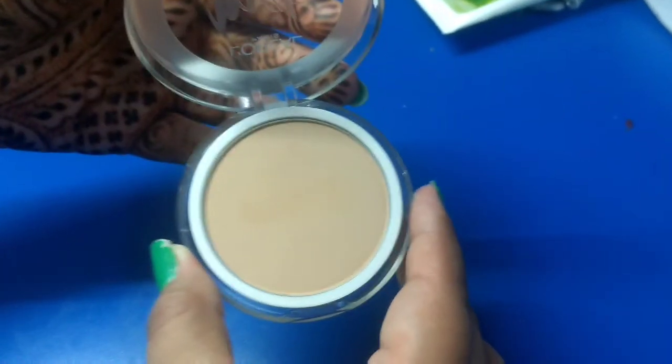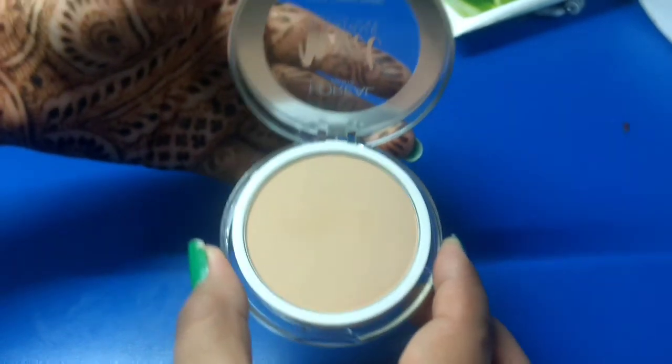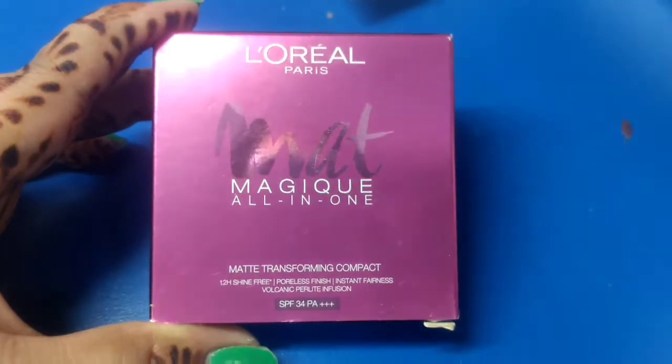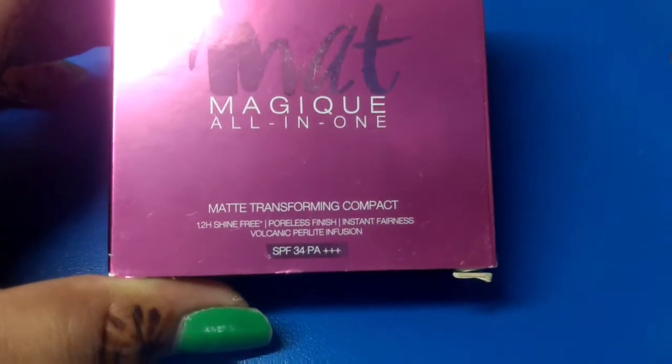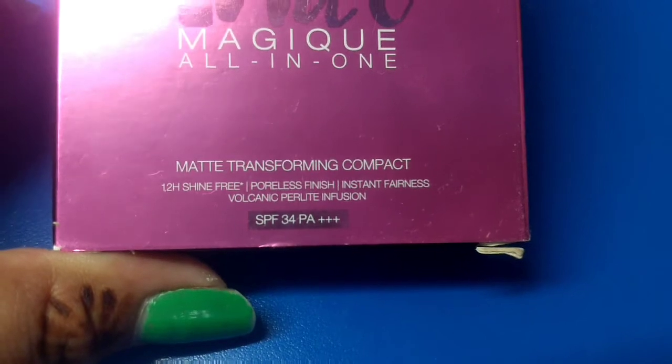The product has no scent at all, which I really like. It does not go patchy or cake upon the skin, which implies that the product is really blendable. The product comes with SPF 34 PA++++ which is a major plus point, as you can apply it and step out of your home without even applying a sunscreen.